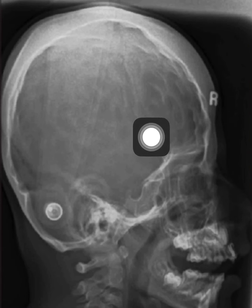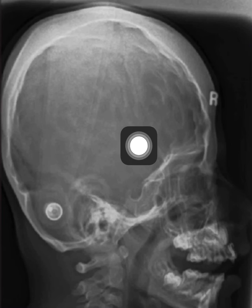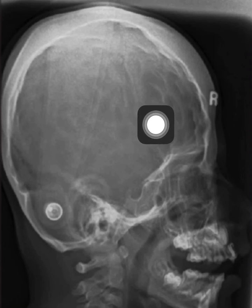This is a classic example of increased convolutional marking of the skull indicating chronic elevated intracranial pressure.